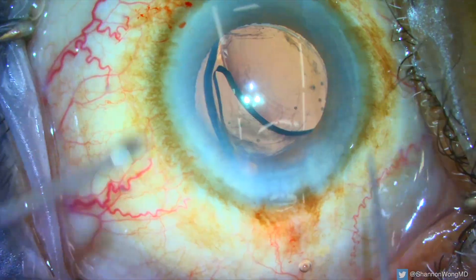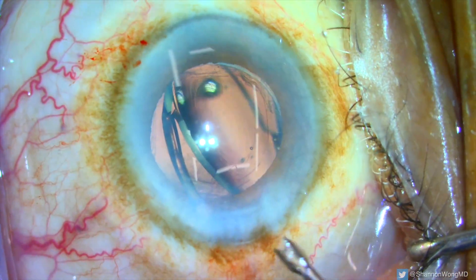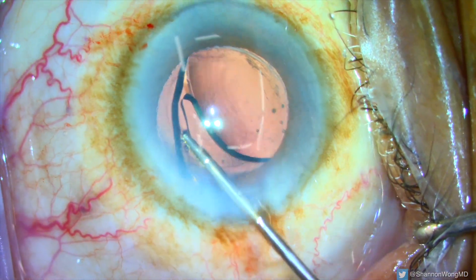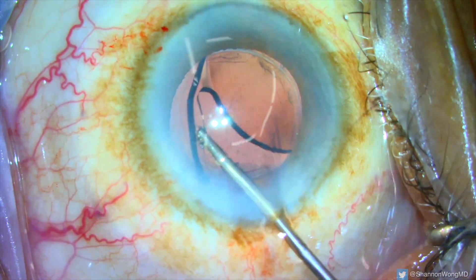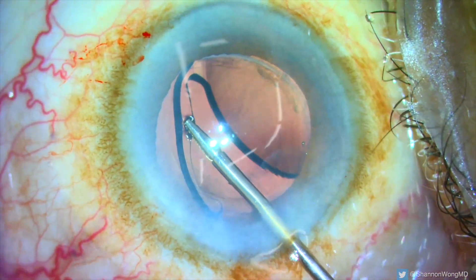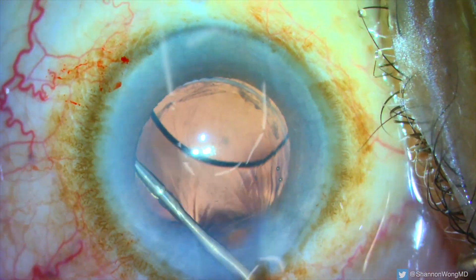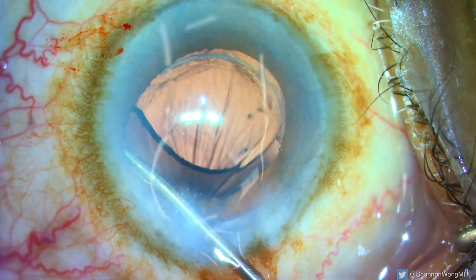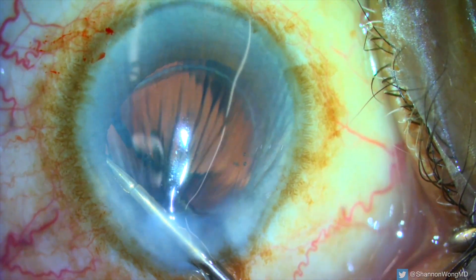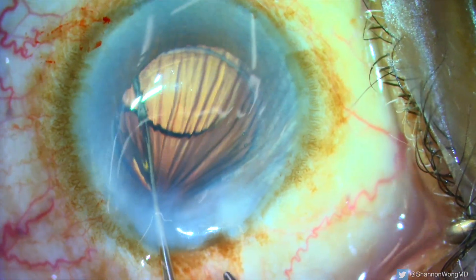As we prepare to place the trailing haptic posterior to the anterior capsular axis, you can see the implant slowly starting to dive headfirst into the vitreous. Having the correct instruments ready and accessible is key at this moment. Using micro forceps with teeth, I place the trailing haptic posterior to the anterior capsular axis. Because this patient has undergone YAG laser capsulotomy, there's no posterior capsule, and this lens — if left unsupported — would fall to the retina at the back of the eye, which would not be a good situation.